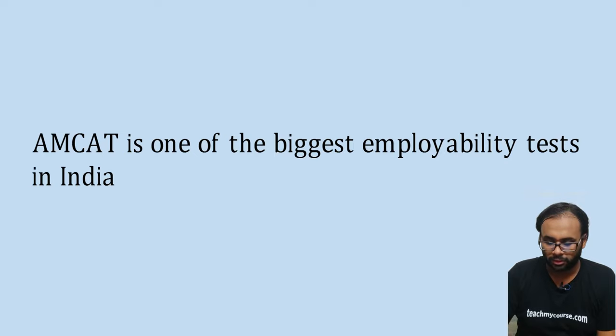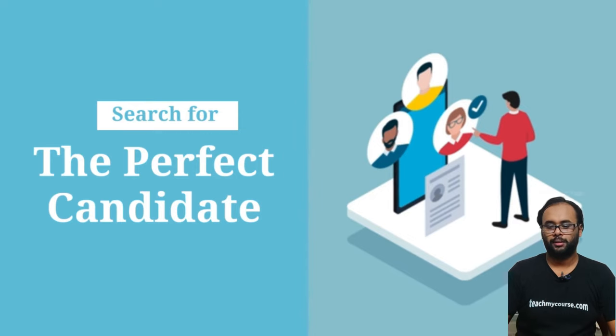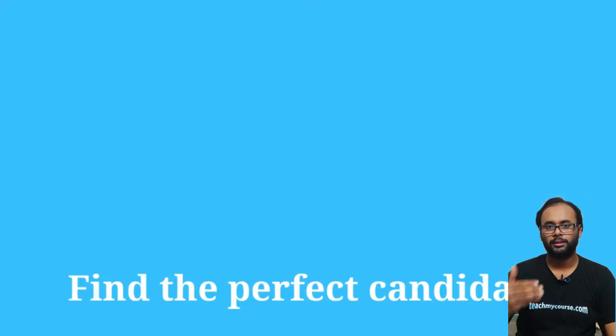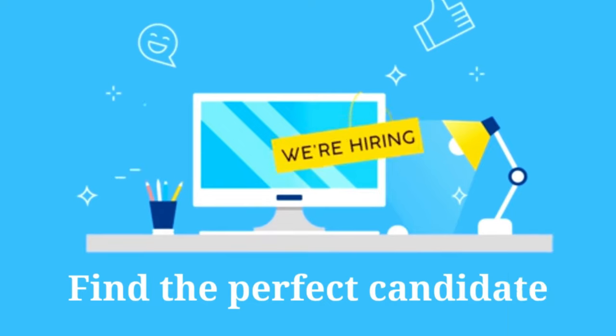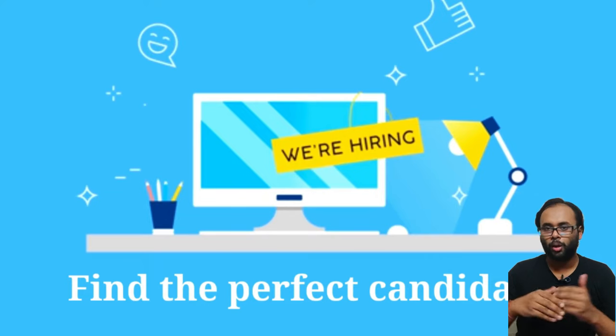Companies are looking for the right candidates, but they cannot conduct tests every now and then. So they tie up with employability test companies like MCAT, which is the most reputed of them. MCAT conducts its exam, and you try to score good sectional marks in all sections. Once you score well, companies who are already looking for candidates keep posting jobs on the MCAT portal itself.